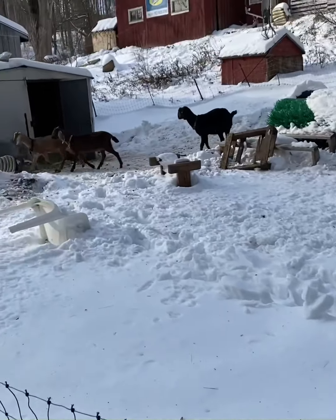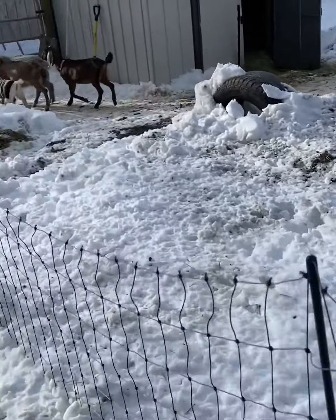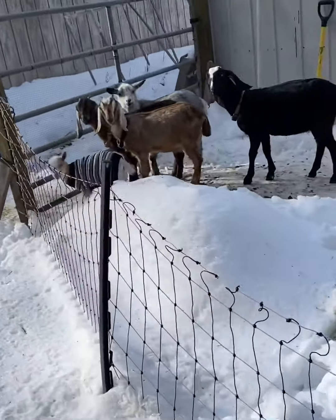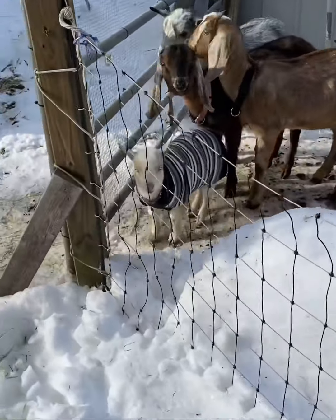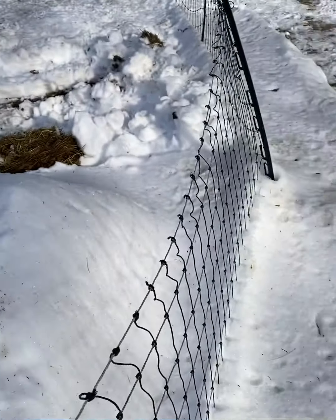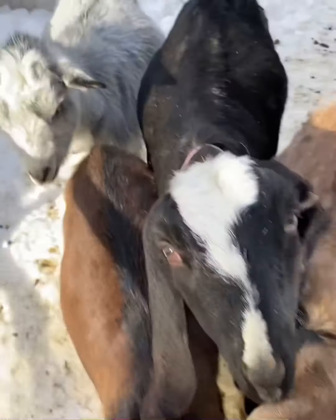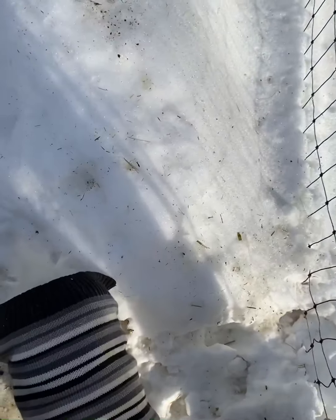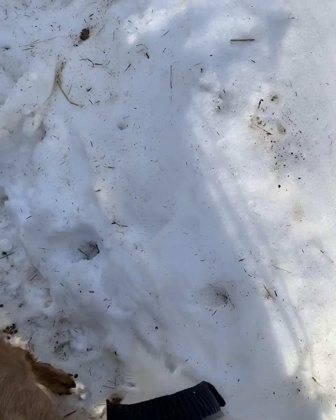Everybody's pretty much out except for Lucy by the looks of it. And they're all going to come greet me at the gate, so we have to try to sneak in without any of them getting out. There's little Feline — she's in her sweater. It's a little cold here today. Getting swarmed by goats.